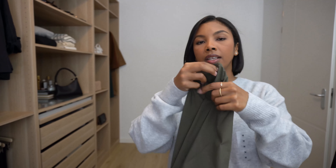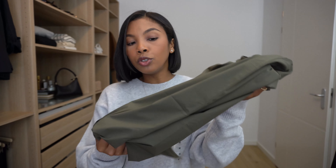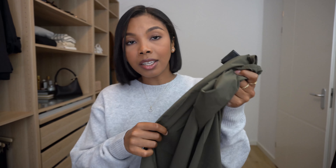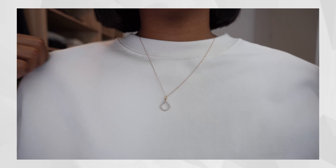I forgot to mention about the slip skirt — it even comes with a built-in layer underneath, and it's not attached so you can wear it with or without. I think that's a nice addition to the piece.